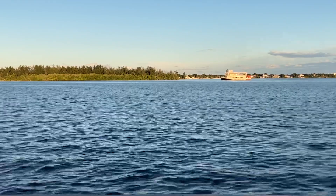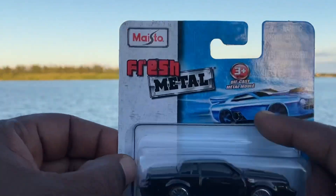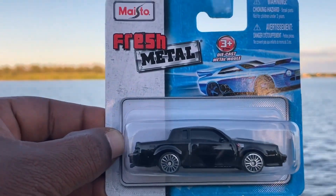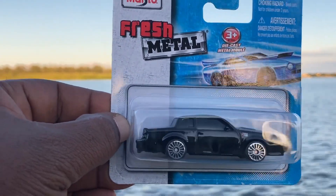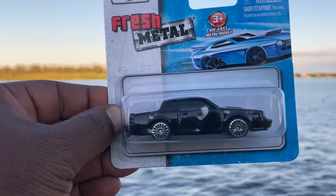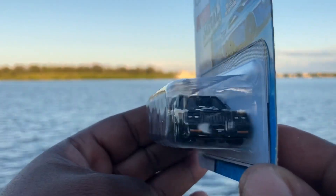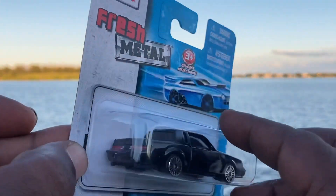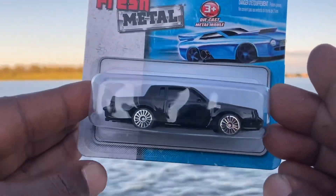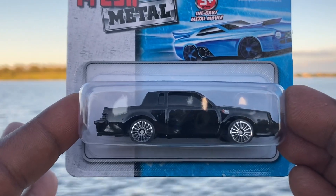Let's get it started with what I found at Dollar Tree — another one of these Buick Grand Nationals. I still think this is the best model I've seen from Maisto in a long time. Tinted out windows, lots of front detail, plenty of rear detail. Can't beat that for one dollar from Maisto — the Buick Grand National.